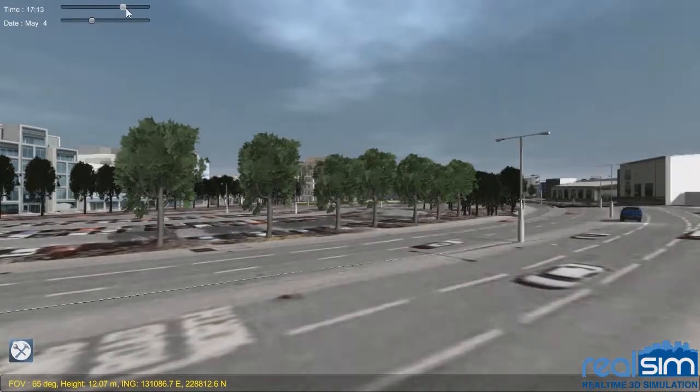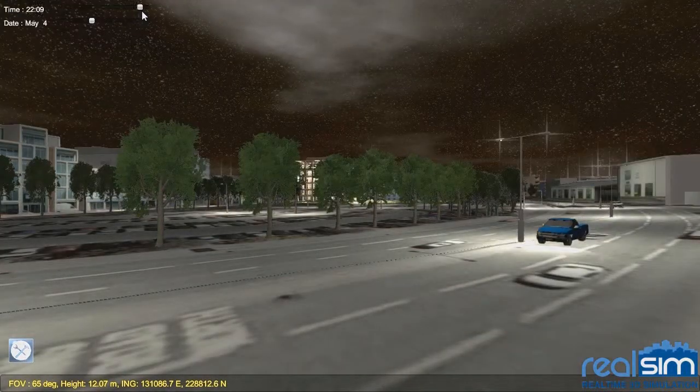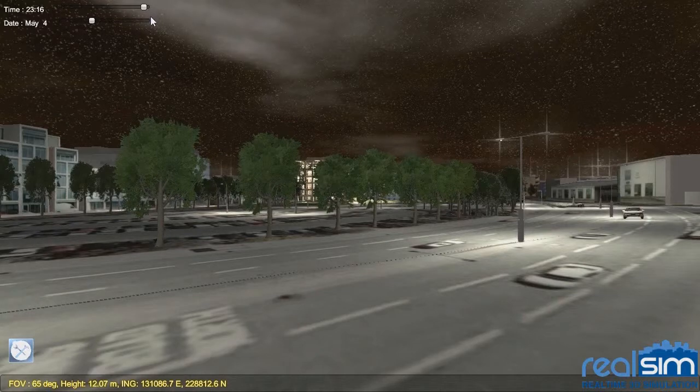And when the sun goes down, we can display the world at night, illuminated by street and building lights.